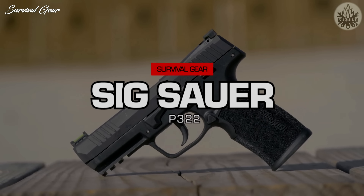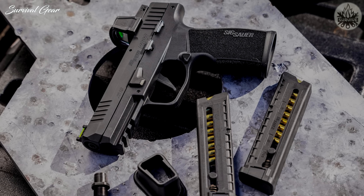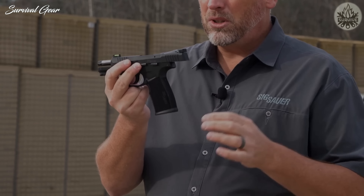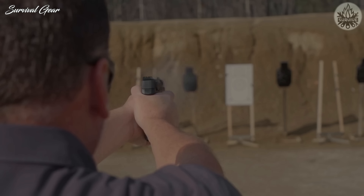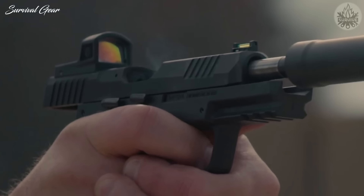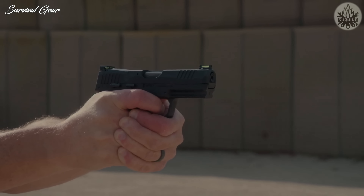SIG Sauer P322. It's not an overstatement to say that SIG redefined the standard for a CCW pistol when they came out with the P365. Now, SIG has taken the next step and brought us a .22LR pistol that complements the popular P365 with a similar appearance, grip, and size. The single-action-only hammer-fired action on the P322 is completely enclosed, and the pistol features an alloy slide that is optic-ready and compatible with the new Romeo Zero Elite. The high-visibility fiber-optic front sight and the fully-adjustable fiber-optic rear presents a crisp, easy-to-see sight picture, while the front and rear cocking serrations ensure effortless slide manipulation.